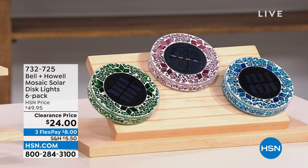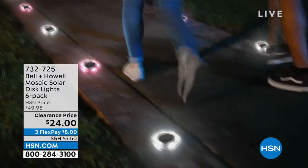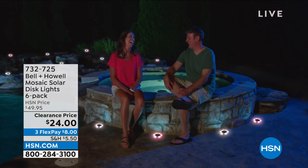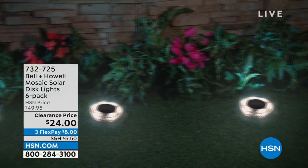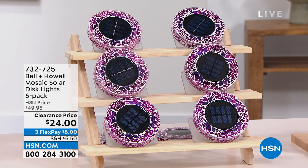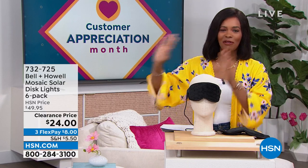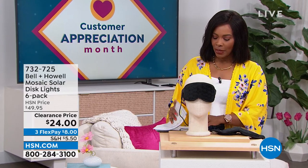This is the Bell and Howell Mosaic Solar Disc Lights and you're getting six of them — just choosing colors. What's great is that they're a beautiful mosaic during the day, but at night the solar takes over, the light comes on, and all of a sudden you have illuminated your walk path, your garden, your front door, or maybe just where you like to hang out in the backyard. You're getting six of them for half price, on FlexPay for $8. Item number 732-725 in case you wanted to jump in.